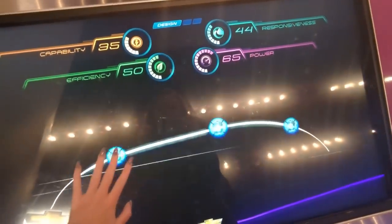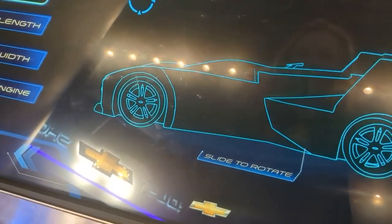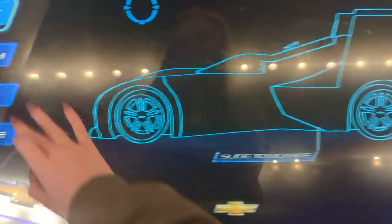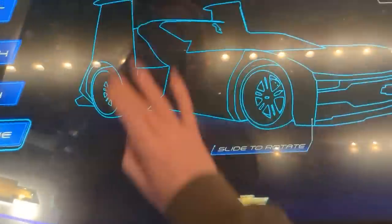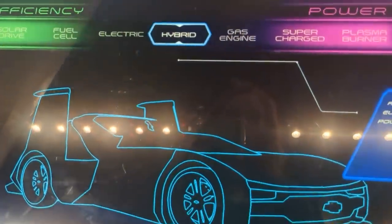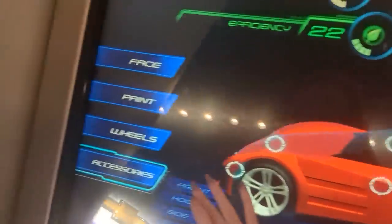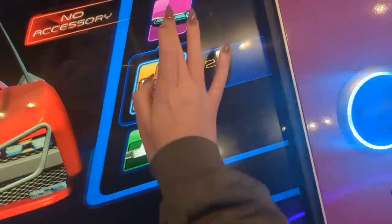Our next tip is how to get the highest score when building your car in Test Track. You're going to start with the line screen and draw the line like a stereotypical car — a little hump over each wheel, kind of a valley in the middle. Then once you have that drawn, you're going to sculpt. Your goal is to get the sum of the numbers at the top of the screen to add up to 196. It helps if someone has a calculator on hand.